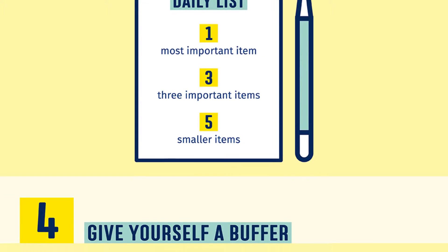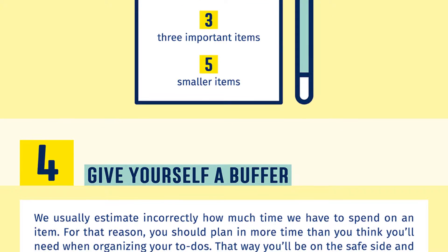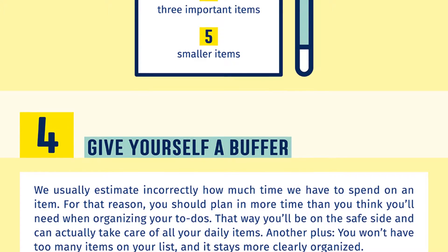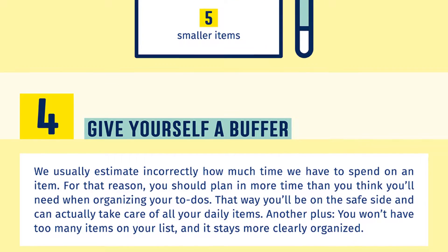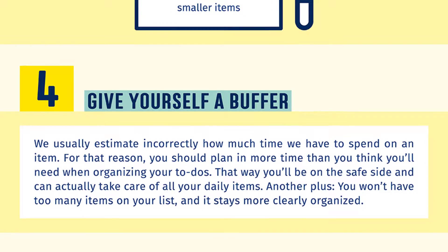Number four: give yourself a buffer. We usually estimate incorrectly how much time we have to spend on an item. For that reason you should plan in more time than you think you will need when organizing your to-dos. That way you will be on the safe side and can actually take care of all your daily items. You won't have too many items on your list and it stays more clearly organized.